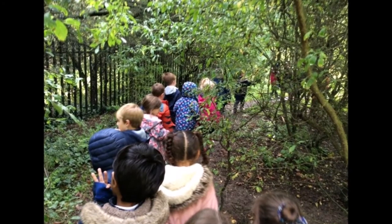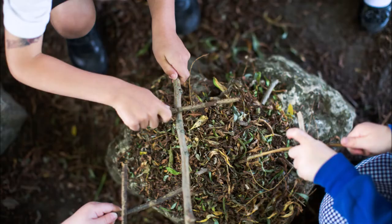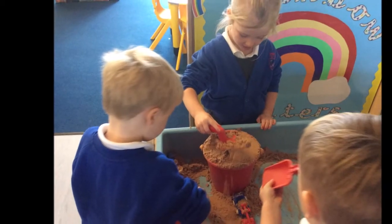Our areas of provision run through both sides of the room and the children can access these freely. Our areas include a construction area, a small world, maths and busy fingers, role play, as well as sand, water and dough.